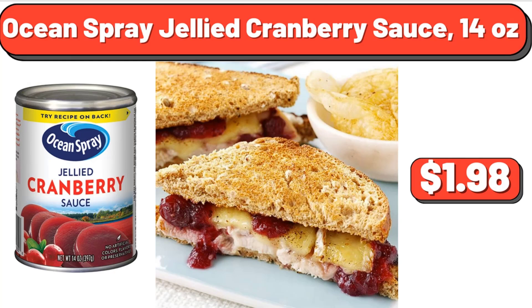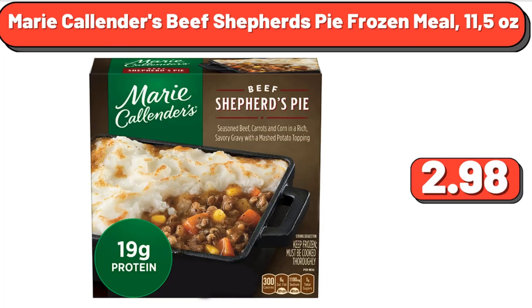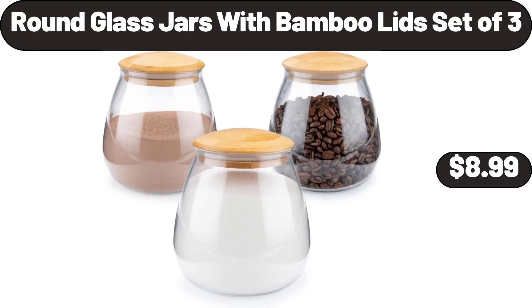Ocean Spray Jellied Cranberry Sauce, 14 oz, $1.98. Marie Callender's Beef Shepherd's Pie Frozen Meal, 11.52 oz, $2.98. Round Glass Jars with Bamboo Lid, Set of 3, $8.99.